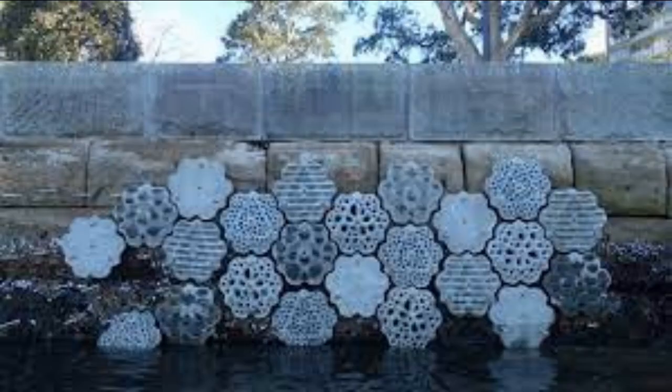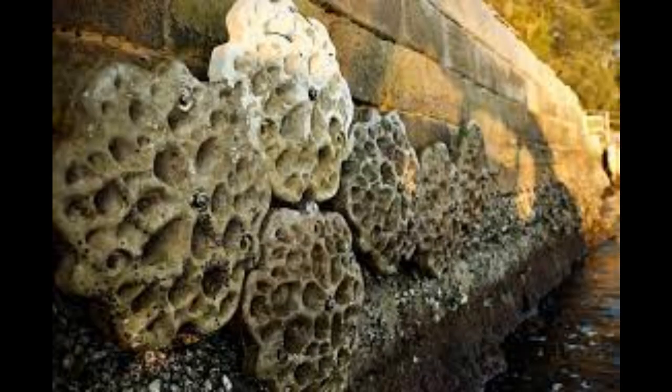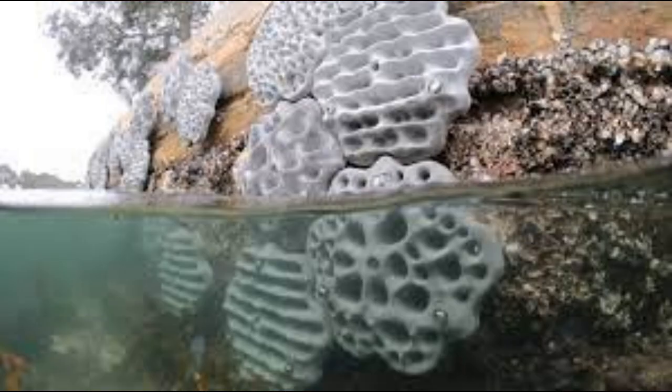Living sea walls are also another way that we're trying to give back to natural processes. Some examples around Sydney show that artificial coastlines, which have a very vertical look to them, are now being applied with tiles which have a lot of nooks and crannies — and again we're just returning some texture back to those walls so that habitat can be re-established.